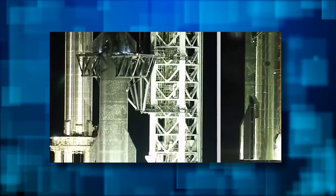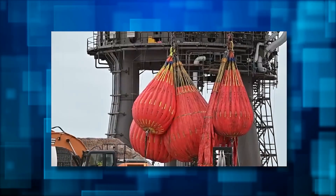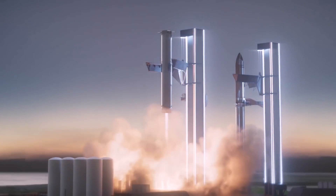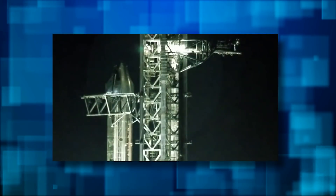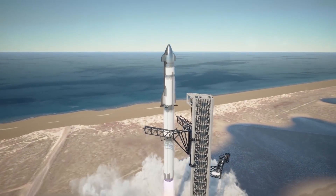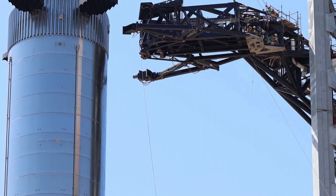On January 11th, SpaceX proceeded to install six water bags, three to a side, on the Starship simulator frame. Like giant heavy-duty water balloons, those bags are routinely used to stress-test large structures and devices by simulating payloads that might be too expensive or inconvenient to use solely for testing purposes. With those bags attached but still empty, SpaceX proceeded to send the catch arms up and down the full length of the launch tower at record speeds.